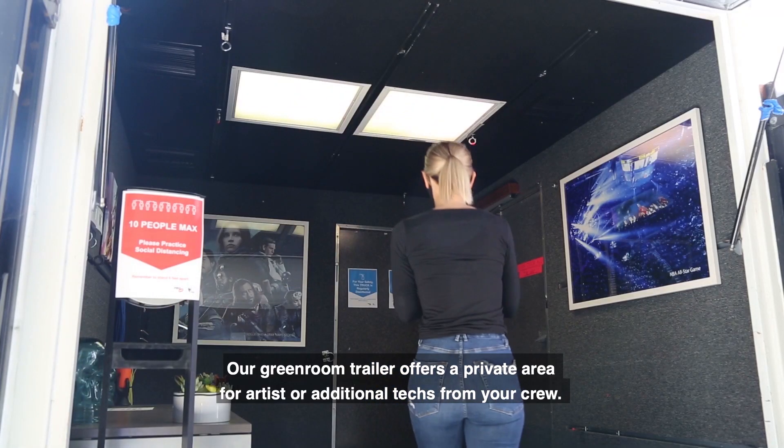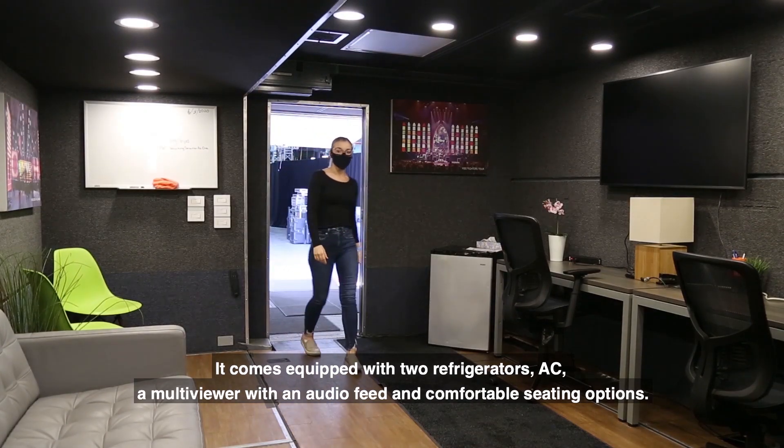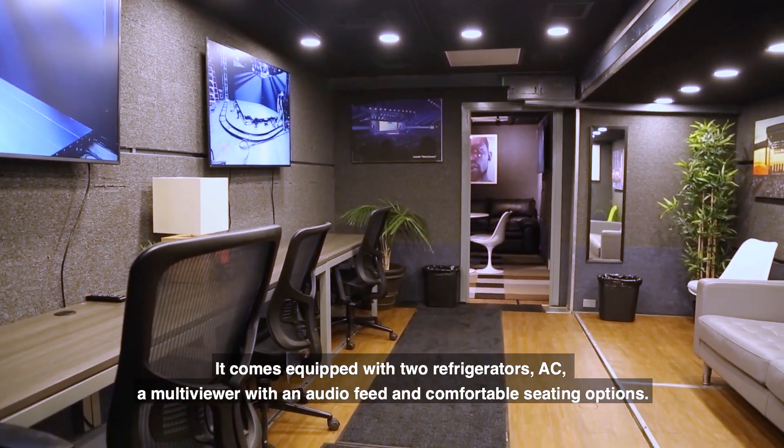Our green room trailer offers a private area for artists or additional techs from your crew. It comes equipped with two refrigerators, AC, a multi-viewer with an audio feed, and comfortable seating options.